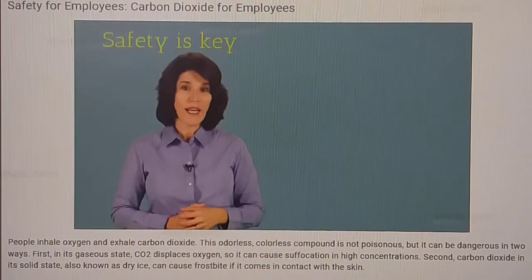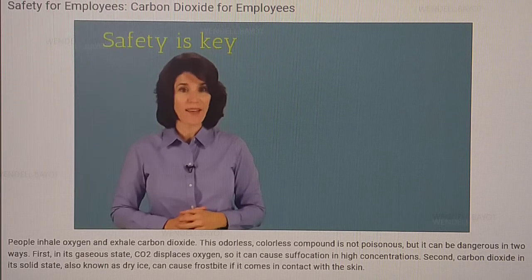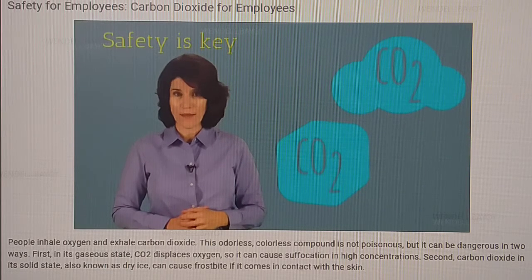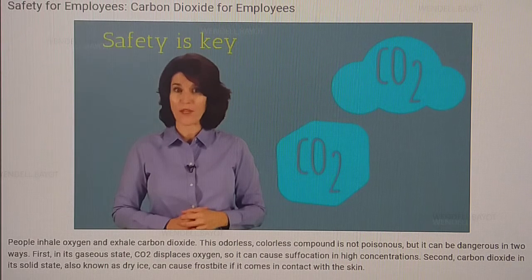No matter what kind of CO2 you're working with, safety is key. Don't underestimate the hazards of carbon dioxide simply because the compound is all around us. Use the personal protective equipment provided and always alert your supervisor if there is a problem. Your life and the lives of your colleagues could depend on it.